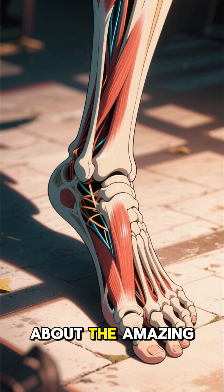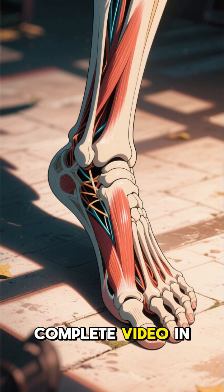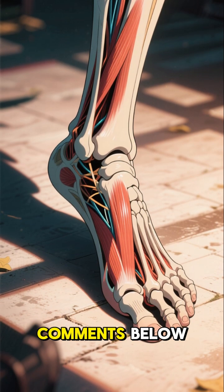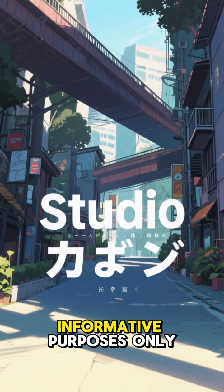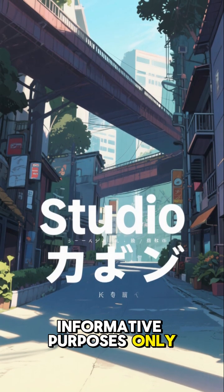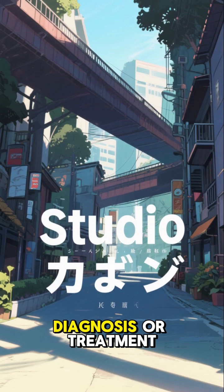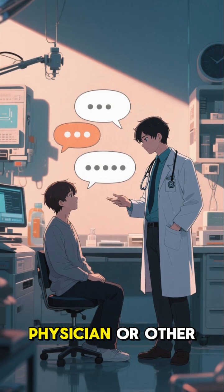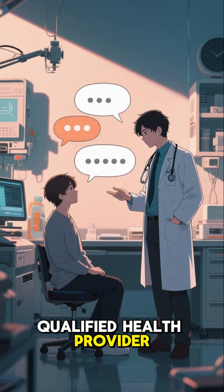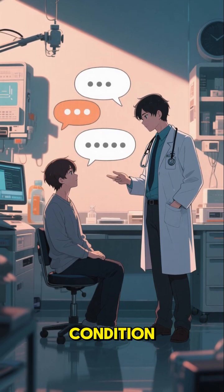Do you want to know more about the amazing soleus muscle? Check out the complete video in the description or comments below. Important notes: the content presented has educational and informative purposes only, and is not intended to substitute a medical opinion, diagnosis, or treatment. Always seek the advice of your physician or other qualified health provider with any questions you may have regarding a medical condition.